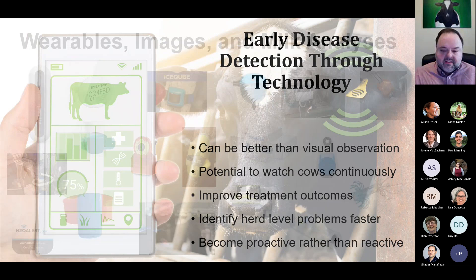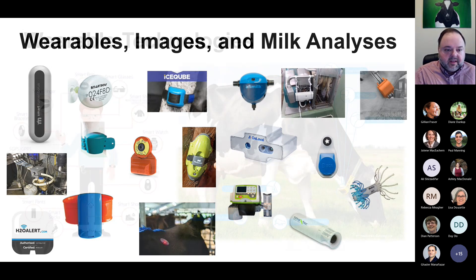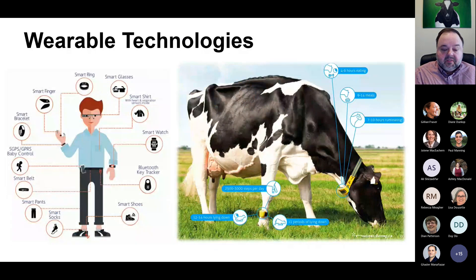There are a lot of options in the industry for these technologies. I divide them into three areas: wearable technologies, image-based or machine vision technologies, and milk analysis technologies. The wearable technology industry is really just mimicking what's happening in human wearables — in many cases we borrow the idea from the human industry and bring it into dairy. The best example is the fitbit for cow: we're using the same technology called an accelerometer to measure activity at various points on the cow.